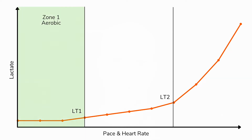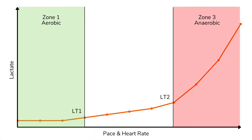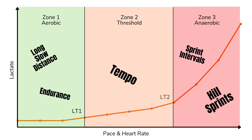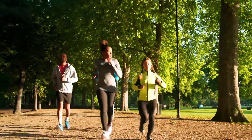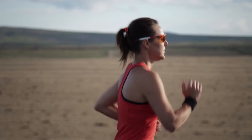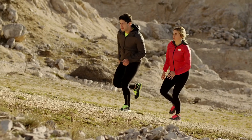Zone one is below LT1 and focuses on the aerobic system. Zone three is above the second lactate threshold (LT2) and focuses on developing anaerobic systems. In between LT1 and LT2 is zone two — the threshold zone. Aerobic runs are things like long slow distance or endurance runs. Anaerobic runs are sprint intervals or hill sprints. Threshold runs are tempo runs. Aerobic runs improve endurance by targeting the oxidative system. Threshold runs generate substantial lactate via the glycolytic system, forcing improved lactate clearance. Anaerobic runs improve top-end speed by targeting the phosphagen system.